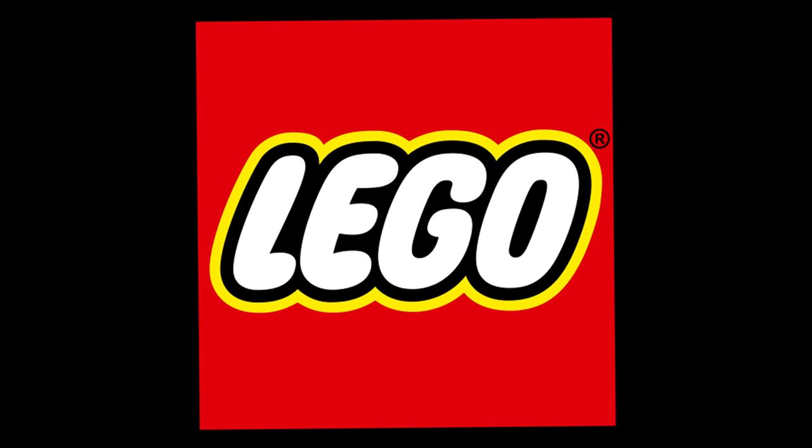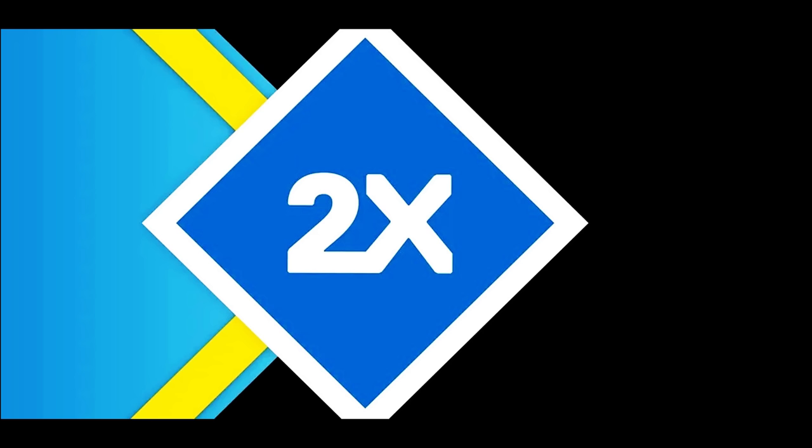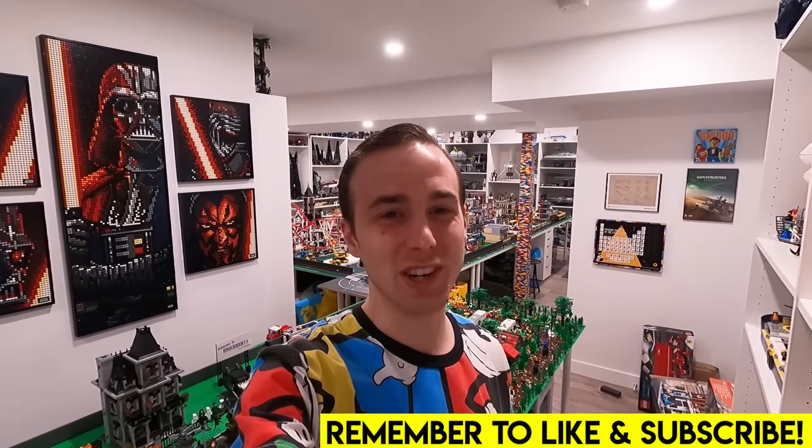Today we're going to the Lego store to spend big — because it's double VIP points. Hey everybody, welcome back, Jordan here. Last time we were at the Lego store we saw some awesome stuff on their shelves that's probably going to be retiring soon, and also some stuff we need for our collection in the Lego room. So today we're going to be doing a little bit of an extravagant Lego shopping trip and getting some awesome stuff.